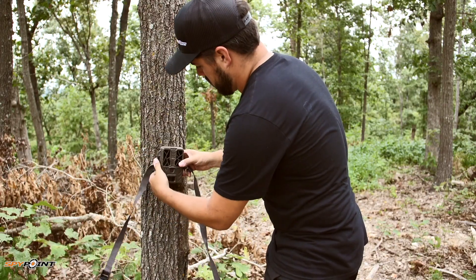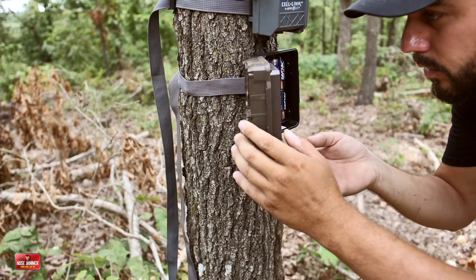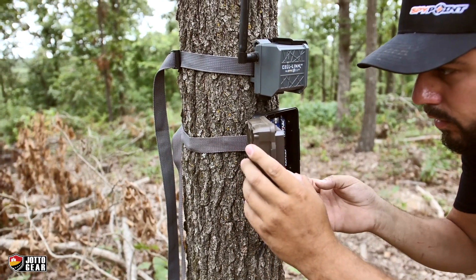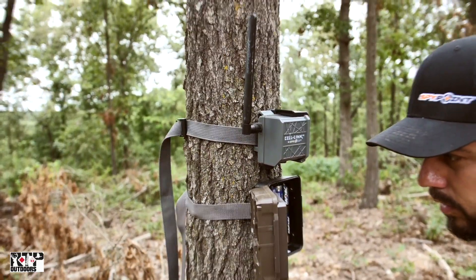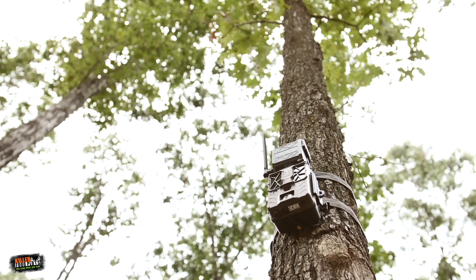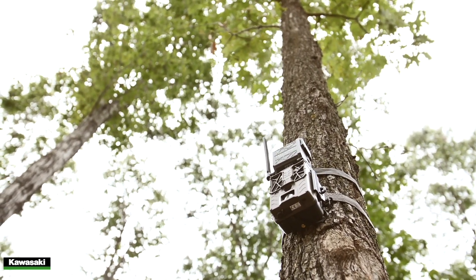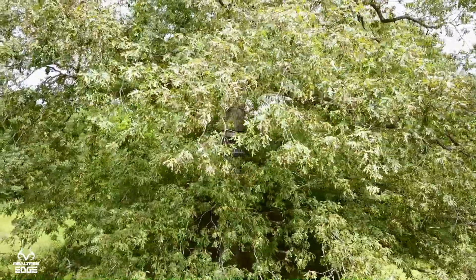Early season scouting paired with a cellular trail camera can pay off big time when it comes to hunting season. If you find those producing white oaks or red oaks that you know the deer are going to key in on, go ahead and put your SpyPoint Link camera up overlooking that area. That way, as soon as that tree starts dropping and the deer change their patterns from soft mast to hard mast and start eating those acorns, you can adjust and sit in that stand you've already set up in anticipation for that moment.